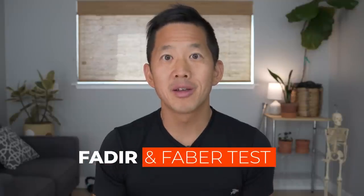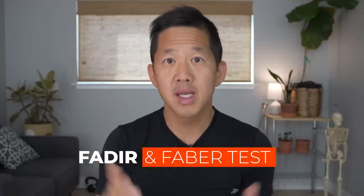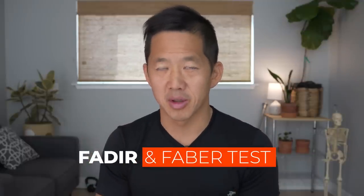In today's video, we're going to talk about the FADIR and FABER tests. These are two special physical tests that doctors use to investigate and prove that you have femoroacetabular impingement.